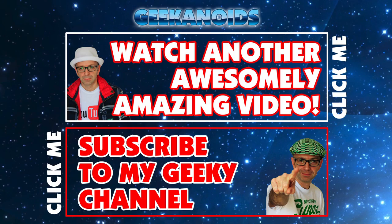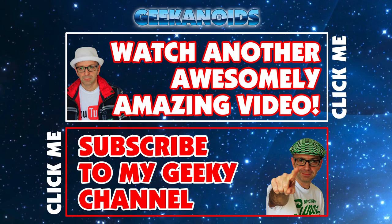I'll see you all again in tomorrow's video — hit that like button and thank you for watching. If you'd like to watch another amazing video from me, please click that top box, and if you want to subscribe to my geeky channel, click the red box on the bottom of your screen. Thanks for watching, I'll see you next time.